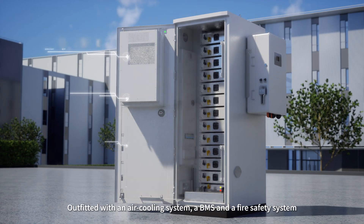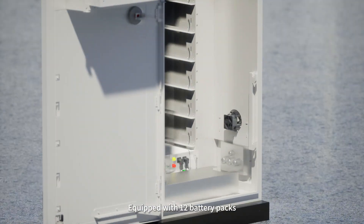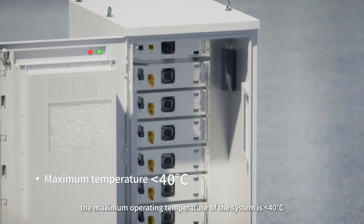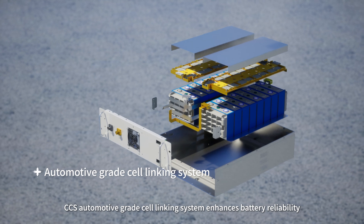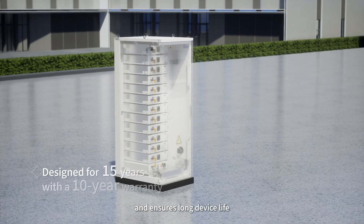Outfitted with an air cooling system, a BMS, and a fire safety system. Equipped with 12 battery packs, the maximum operating temperature of the system is less than 40 degrees Celsius. CCS automotive-grade cell linking system enhances battery reliability and ensures long device life.